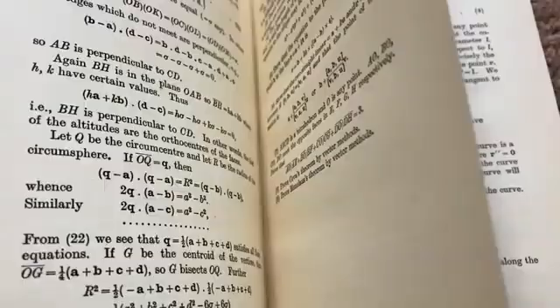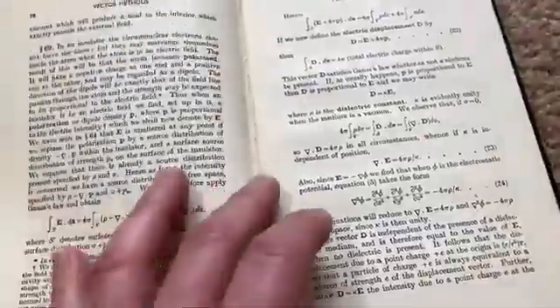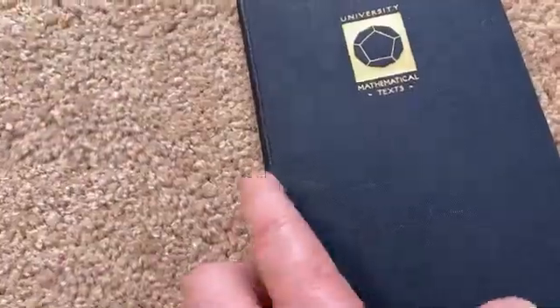Really nice treatment of differential geometry. I think if you're looking for something a little bit different, something with a lot of history, this is possibly a good choice. I think this has been reprinted, so you can find another copy as well. It's Vector Methods by Rutherford. Take care.